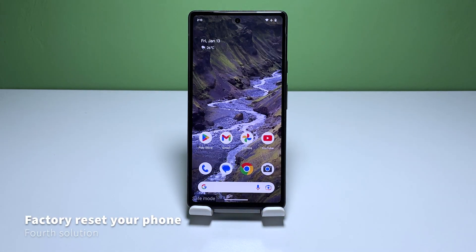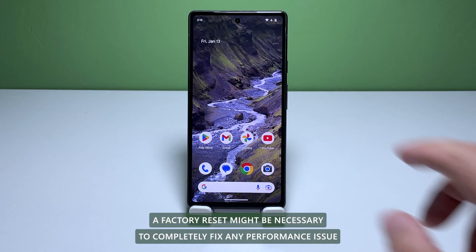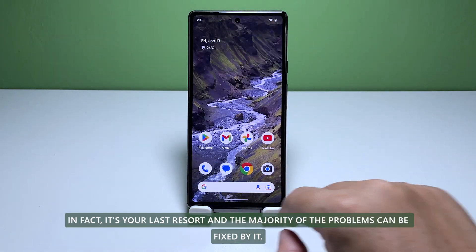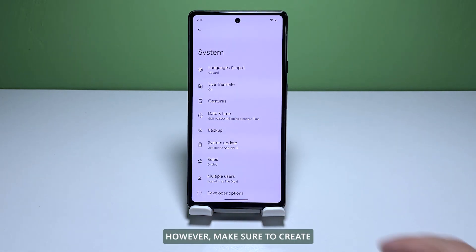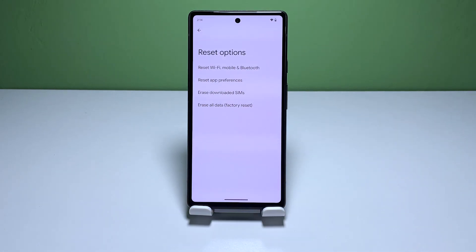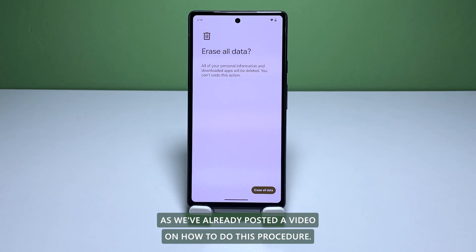Fourth solution: factory reset your Pixel 6. A factory reset might be necessary to completely fix any performance issue you may have with your phone. In fact, it's your last resort and the majority of the problems can be fixed by it. However, make sure to create a backup of your important files and data because they will be deleted. Once you're ready and still need assistance on how to reset your device, follow the link in the description as we've already posted a video on how to do this procedure.